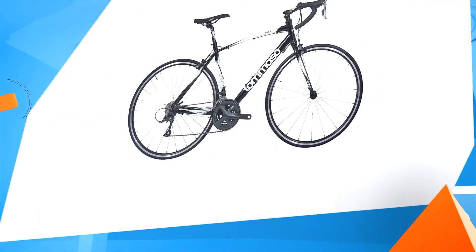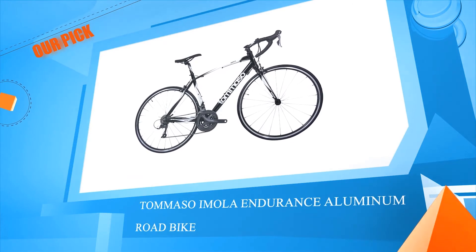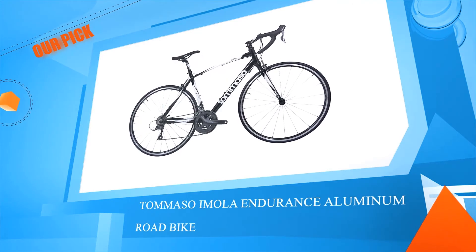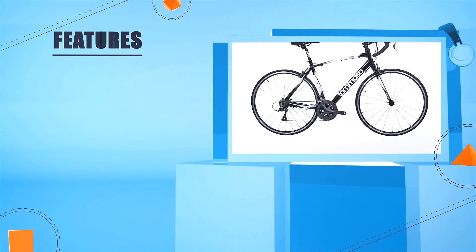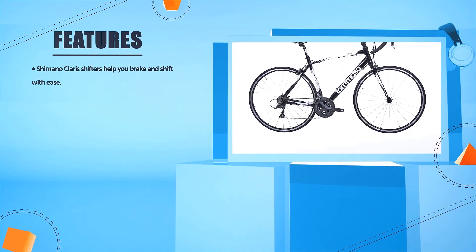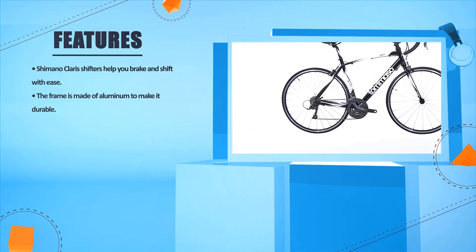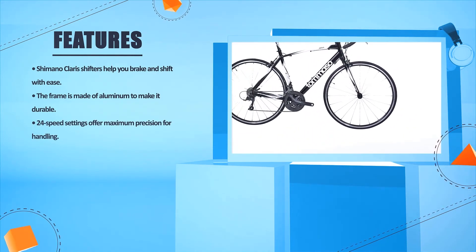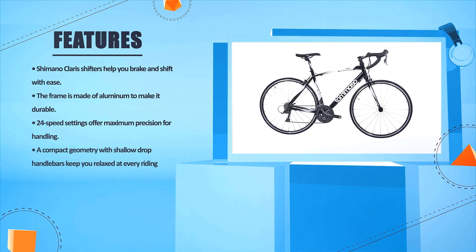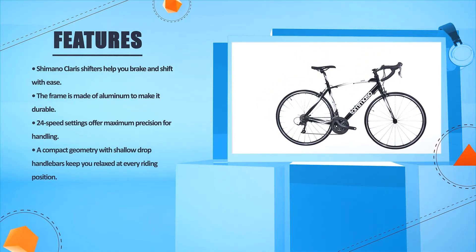Number one: Shimano Caris shifters help you brake and shift with ease. The frame is made of aluminum to make it durable. 24 speed settings offer maximum precision for handling. A compact geometry with shallow drop handlebars keeps you relaxed at every riding position.